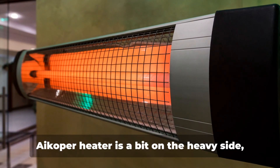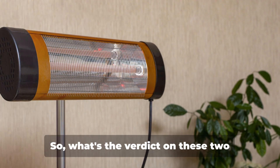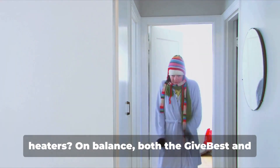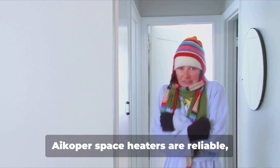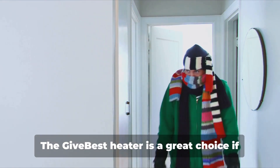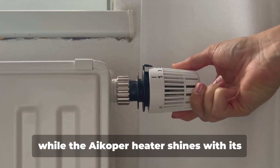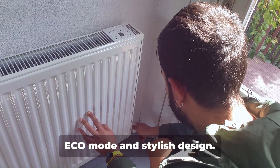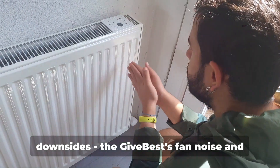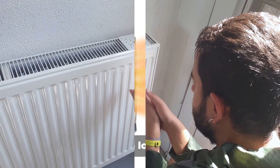However, it's worth mentioning that the Eikoper Heater is a bit on the heavy side, which could be a disadvantage if you plan on moving it around frequently. On balance, both the GiveBest and Eikoper Space Heaters are reliable, efficient and packed with safety features. The GiveBest Heater is a great choice if you need a portable and versatile heater, while the Eikoper Heater shines with its Eco Mode and stylish design. Keep in mind the potential downsides: the GiveBest's fan noise and the Eikoper's weight.